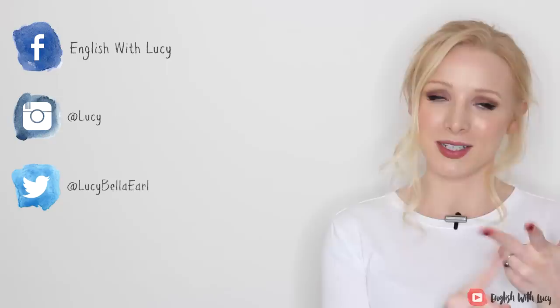That is it for today's lesson. I hope you enjoyed it, I hope you learnt something. Don't forget to connect with me on all of my social media — I've got my Facebook, my Instagram, my Twitter and my personal Lucy Bella Earl channel. And I will see you soon for another lesson.